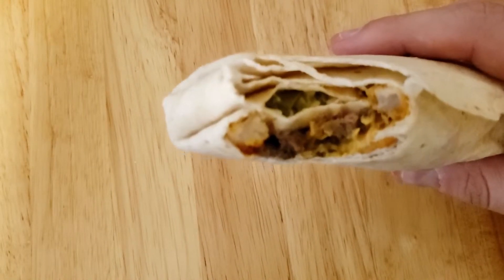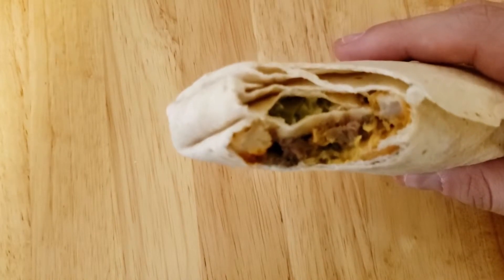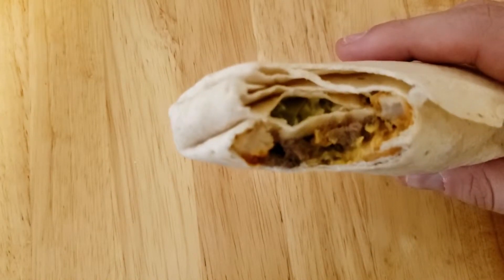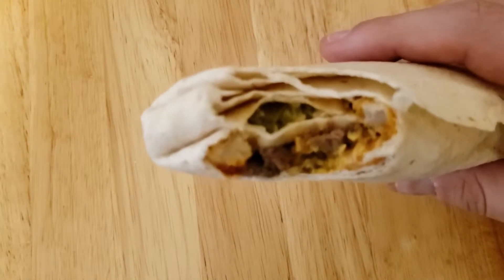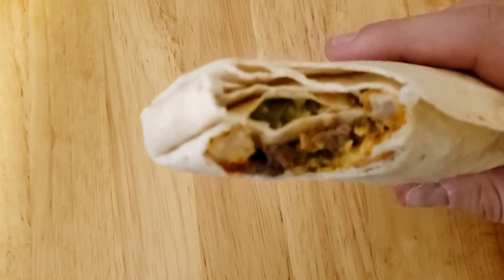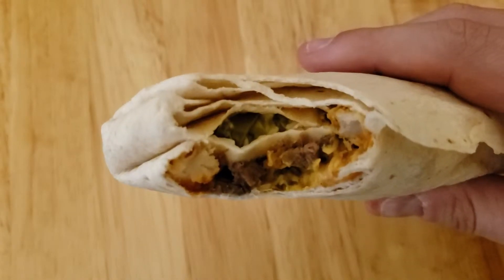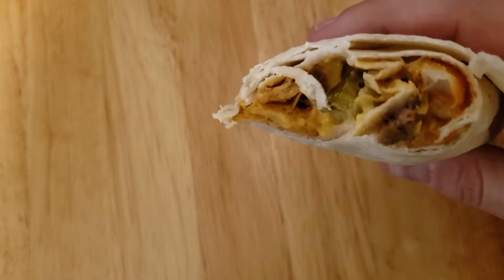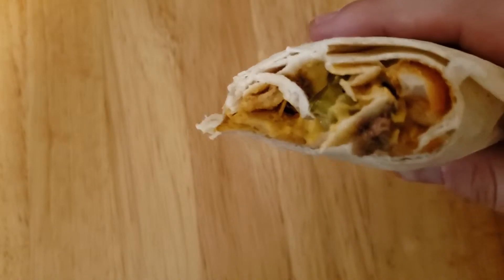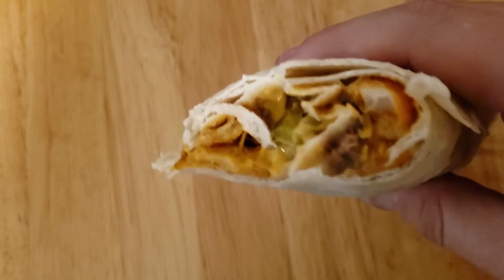It is the rattlesnake burrito, thankfully — we got that right. I got a jalapeno right at the front, so that is definitely there. Definitely see the fry there. Very good, this one. Yeah, very good. Take another bite. I haven't got steak yet... I just got a bite of steak. I like it, it's very good. It's a good burrito.